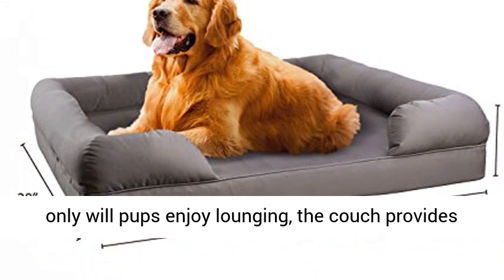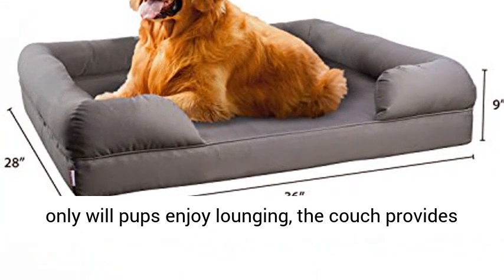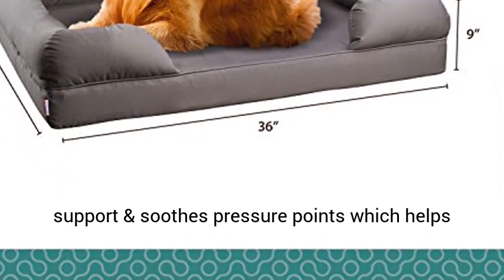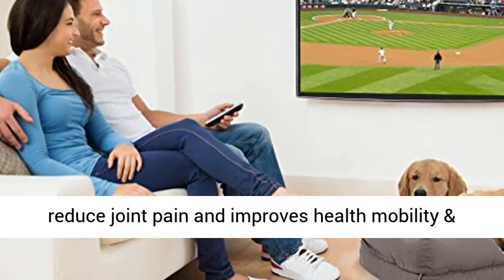Therapeutic bed for pets — not only will pups enjoy lounging, the couch provides support and soothes pressure points, which helps reduce joint pain and improves health, mobility, and energy.